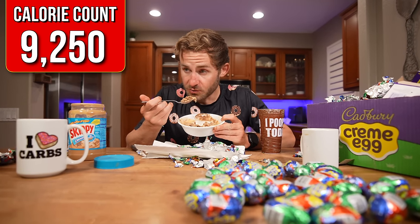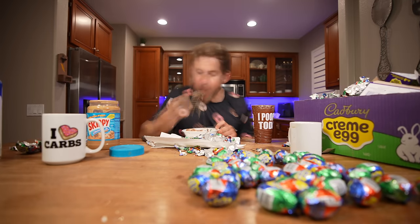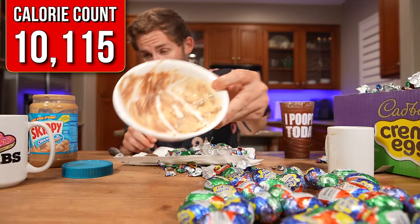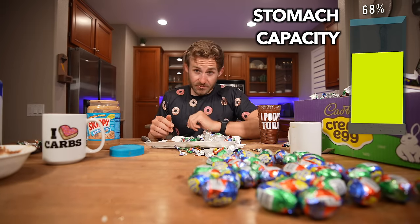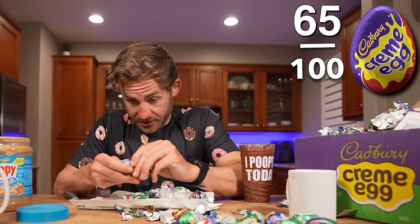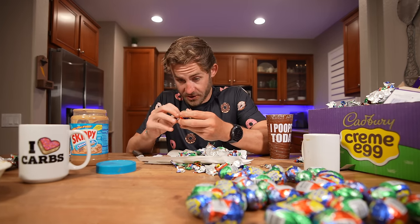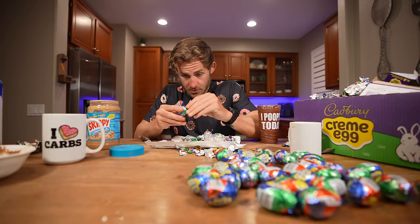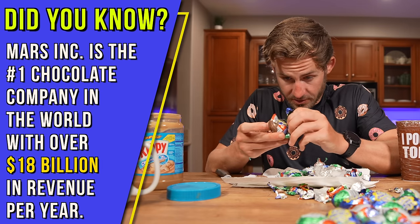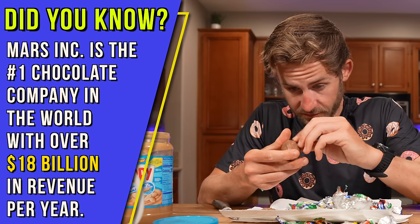I am 100% going to regret everything about this tomorrow. Wow, that was a lot. We have 65 eggs completed. I'm not going to lie, everybody — right now I'm not feeling the greatest. If there's a word I could use to describe that exact feeling, I would use it right now. I'm going to keep pushing on the best I can and try not to lose any more of my sanity unwrapping all of this unnecessary foil.